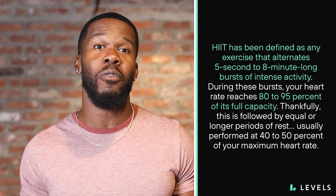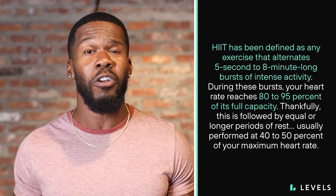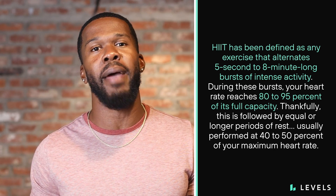Especially when it comes to optimizing my metabolic health. HIIT has been defined as exercise that alternates five-second to eight-minute long bursts of intense activity. During these bursts, your heart rate reaches 80 to 95 percent of its full capacity. This is followed by equal or longer periods of rest, usually performed at 40 to 50 percent of your maximum heart rate. The cool thing about this is that there are endless workouts and fitness routines that can be formed around these guidelines.